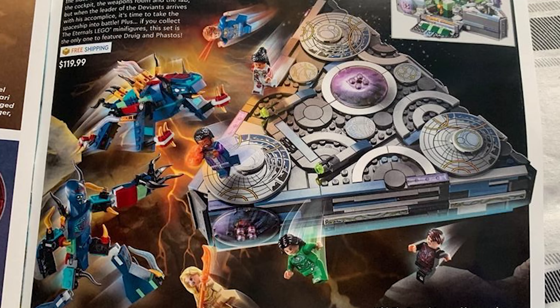That looks really neat for a set like that — having so many figures, and then on top of that you're getting two Deviants. The leader of the Deviants arrived, so I was right about that big figure. It's a pretty interesting looking Groot-esque figure. Six minifigures, two Deviants, and that really cool looking ship. I love that. That's really great for $119 Canadian, $89.99 USD. I think that's a very solid set.